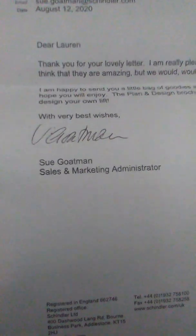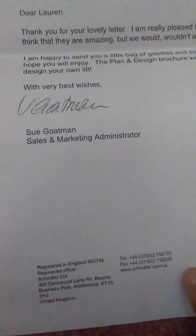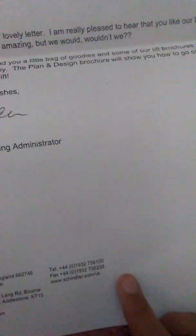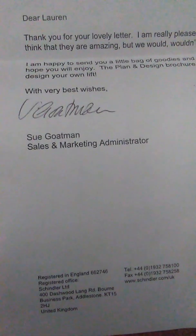'I am happy to send you a little bag of goodies and some of our lift brochures, which I hope you will enjoy. The plan and design brochure will show you how to go online and design your own lift.'